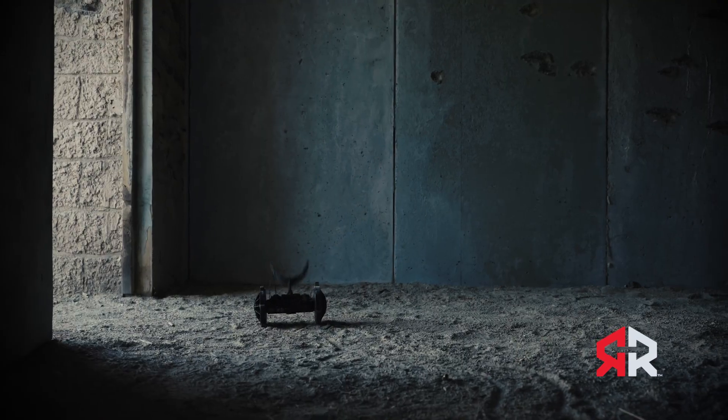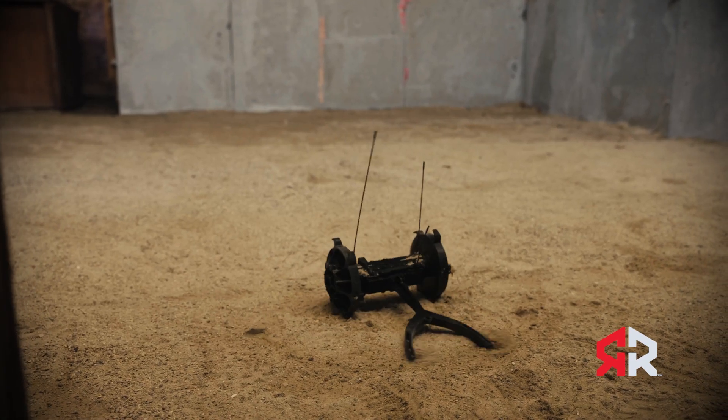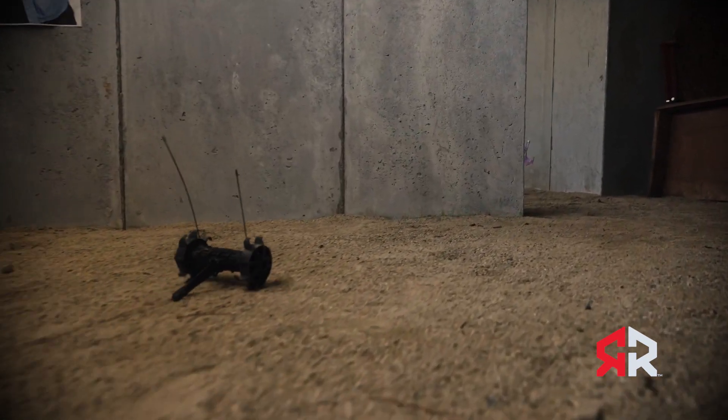Once it landed, a team member could safely control the device to investigate the structure safely. The robot also provided live feedback to the team so they could see what awaited them and assess the risks of clearing the room.